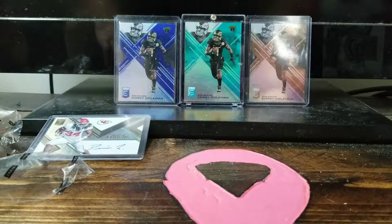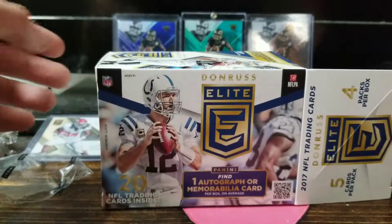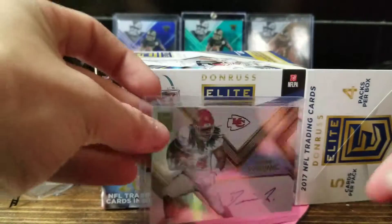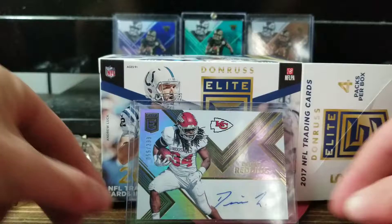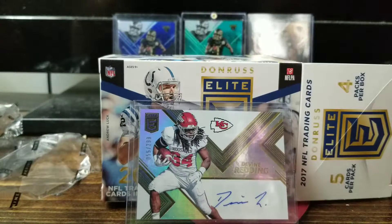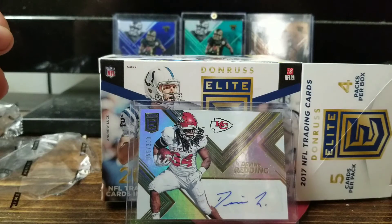Alright, this concludes our Walmart exclusive retail box of Elite — it's $30, you can get either an auto or a mem. As you can see, the autos and hits are numbered, so hopefully you get lucky and get a nice low-numbered auto or jersey. Alright, have a good day!